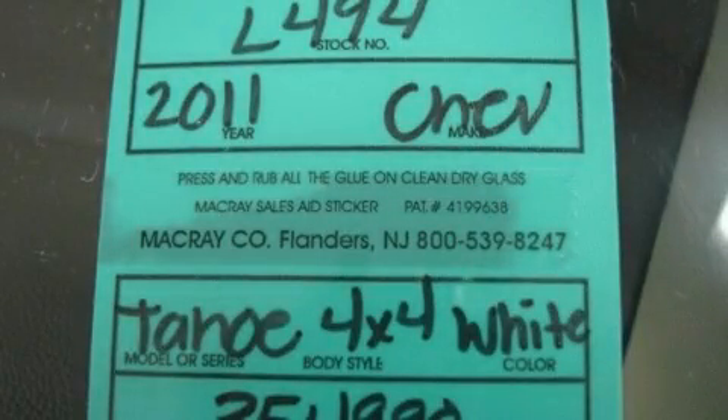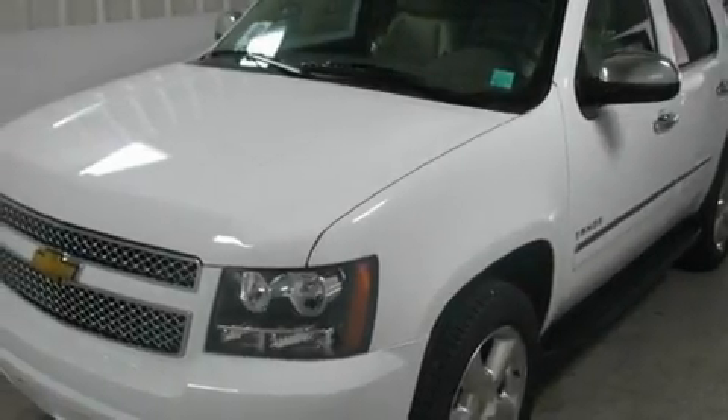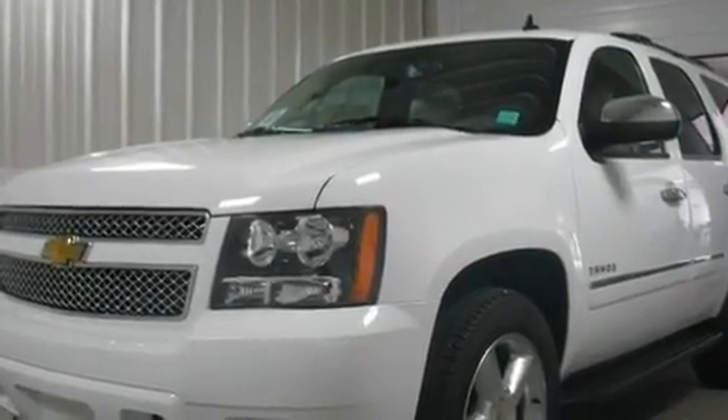This is a brand-new 2011 Chevrolet Tahoe for when safety, size, and space are of importance. It has a 5.3-liter 8-cylinder engine, an automatic transmission, and 4-wheel drive.